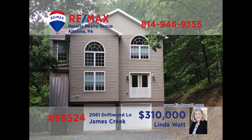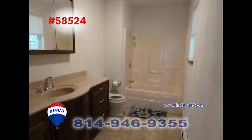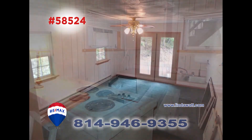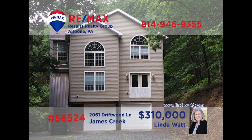Nestled on a wooded acre lot in Huntington County, this find is proudly presented by Linda Watt. This home provides plenty of room with three spacious bedrooms and three and a half baths loaded with details. The main floor kitchen has plenty of cupboard and counter space, as well as appliances. There's a kitchenette downstairs making entertaining easier. The dining room has plenty of room for the whole family to gather. Call Linda and ask her to show you around.